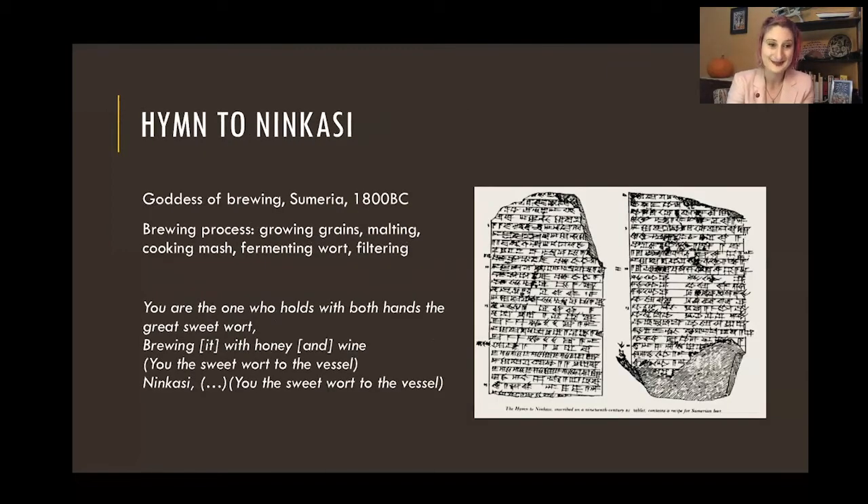One of my favorites is the Hymn to Ninkasi, which is a goddess of brewing from Sumer from a couple thousand years ago. This hymn was written like a prayer and it goes through the whole brewing process — each stanza talks about a different part, from growing the grains to malting, cooking the mash, and fermenting. Here's the verse on fermenting: 'You are the one who holds with both hands the great sweet wort, brewing it with honey and wine.' So we can say a little prayer to Ninkasi the next time we homebrew.